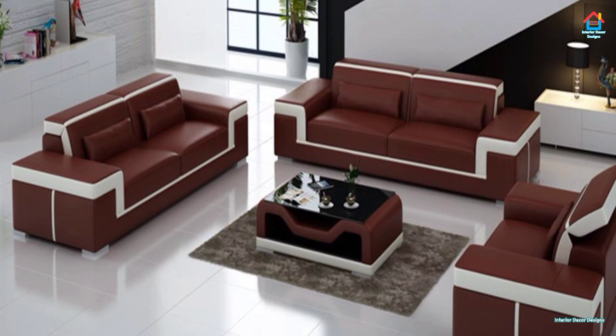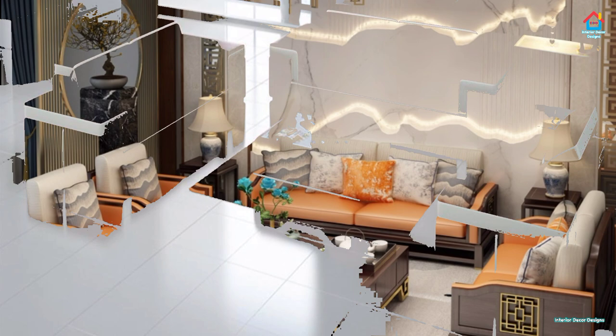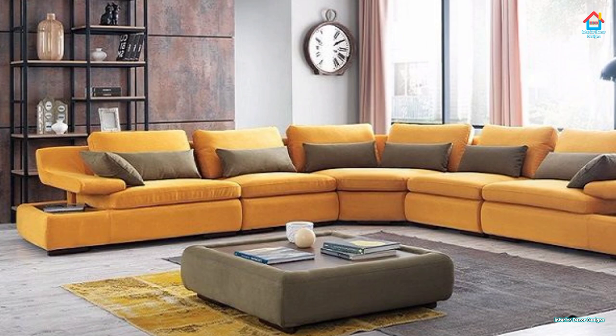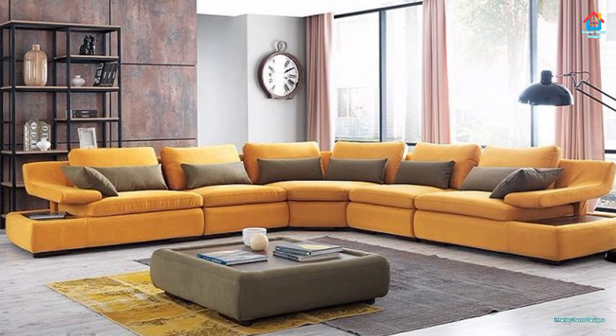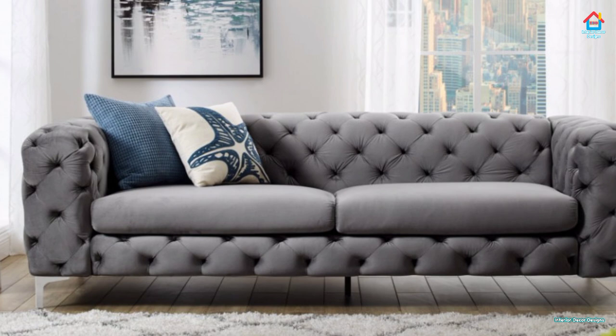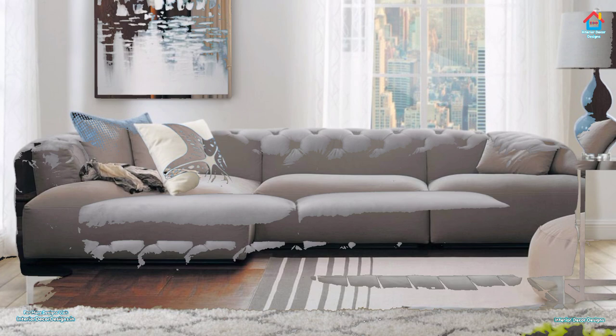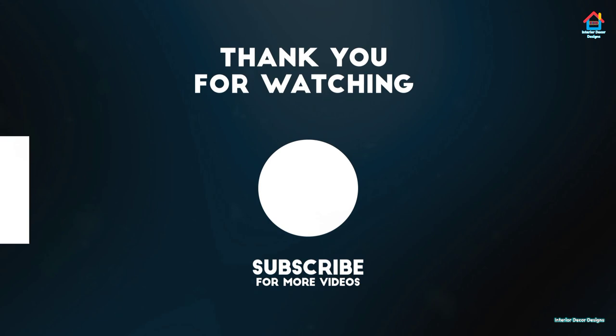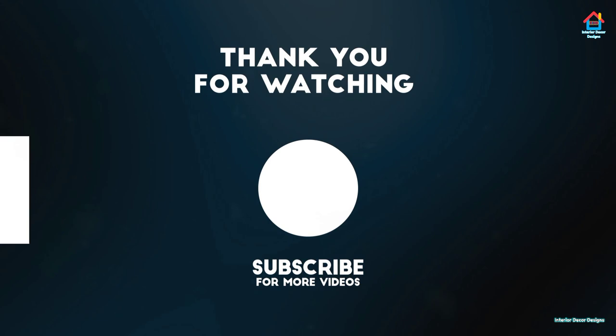Hope you liked this video on modern sofa design ideas. For more such videos, don't forget to subscribe to our YouTube channel and click the bell icon so that you never miss any future updates whenever we upload a new video. For the latest and trending interior decoration design, visit our website interiordecordesigns.in. You can also follow us on Facebook, Twitter, Instagram, Telegram, and Pinterest for more design ideas. Download our app available on the Play Store from the link in the description box below. With this we finish this video here — we'll meet again soon in the next one. Till then, you can watch the video suggested to you.